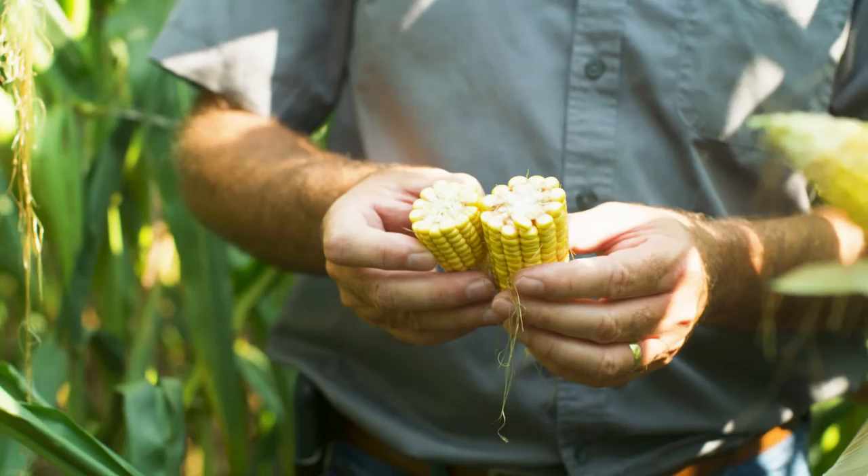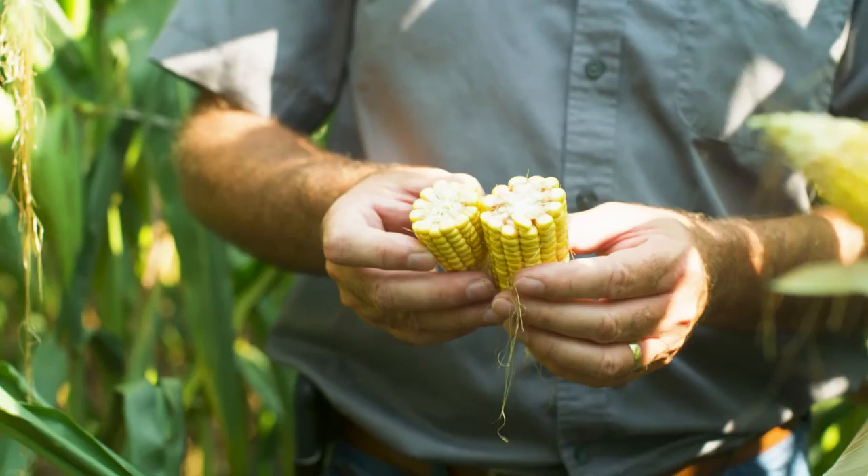It leads to a healthier stalk, being able to get all the nutrients available to that plant — better standability, rooted deeper, better brace roots throughout the season as that stalk grows. Just a healthier plant overall.